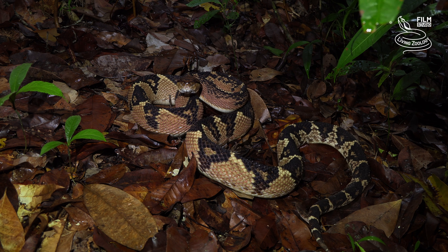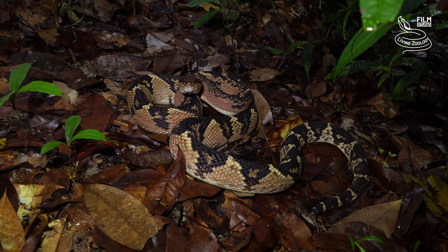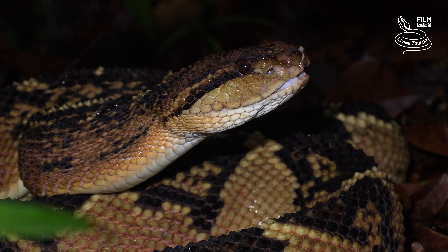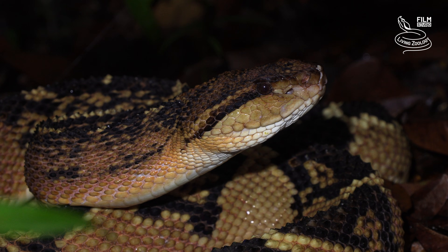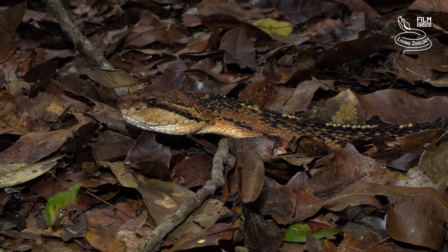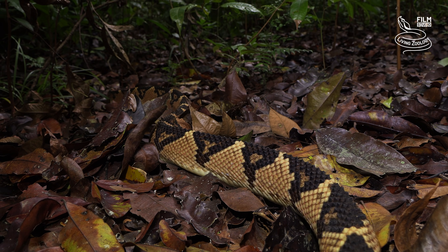A bite from a Bushmaster is potentially life-threatening, requiring prompt medical treatment, including antivenom. These snakes usually live far away from humans, and snake bite victims often arrive at hospitals too late. That is why some of the bites are fatal, despite the application of antivenom.